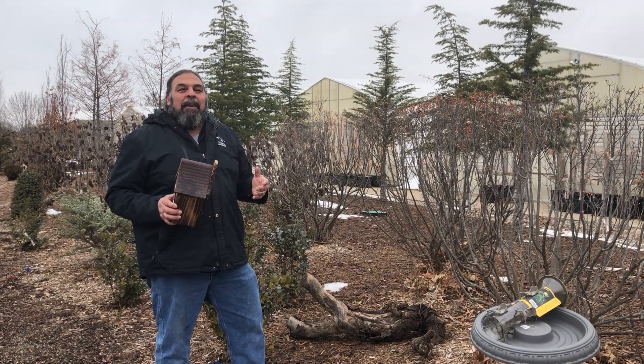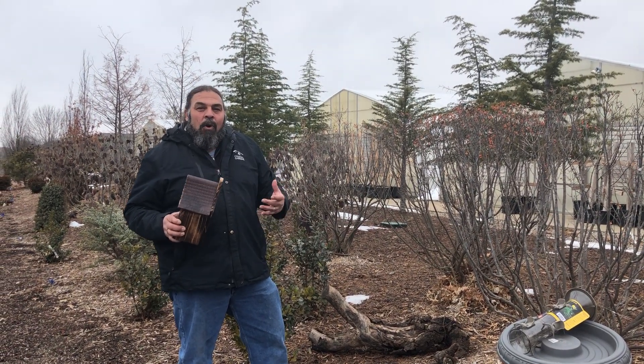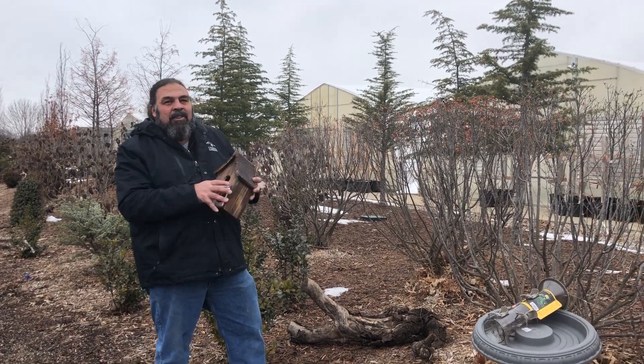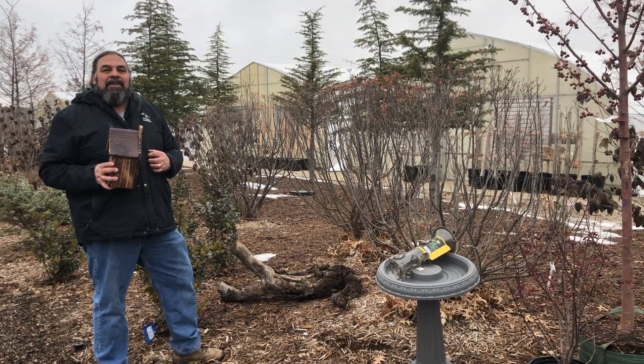So creating a wildlife habitat for birds in your yard can really make a difference in the world. Come on in and check out our variety of houses and feeders and get some information on creating a habitat for birds.